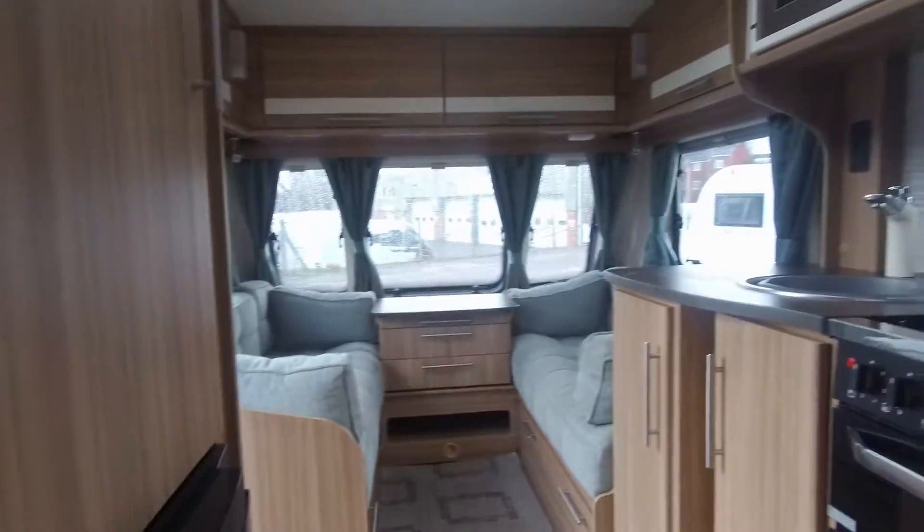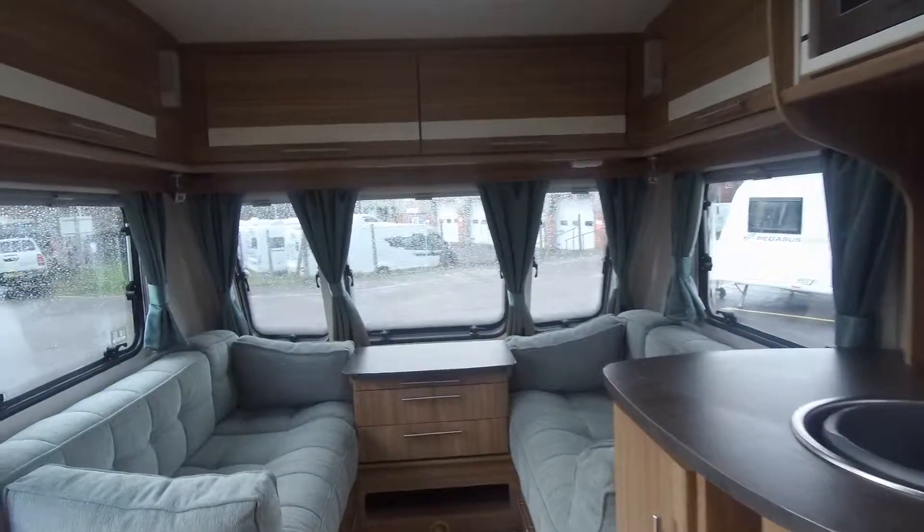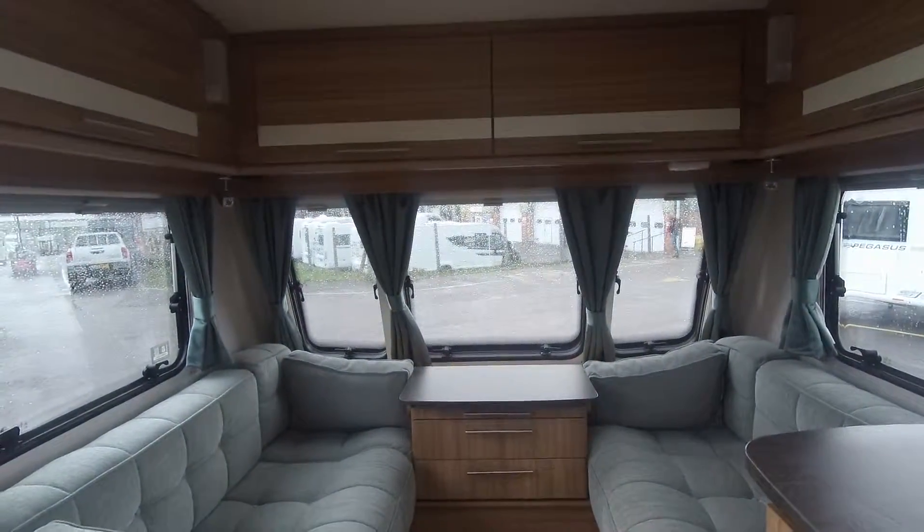Get in touch with any of our expert sales team here at Donay Mart Leisure to view this 2016 Luna Quasar 554.